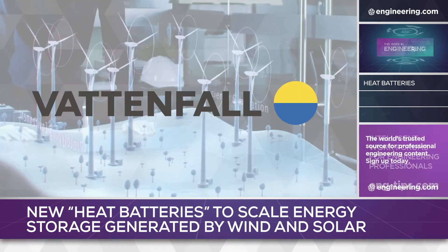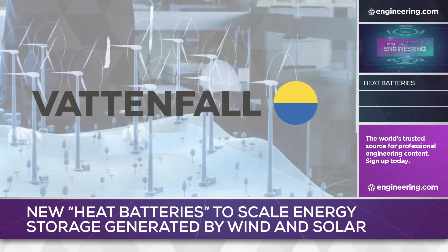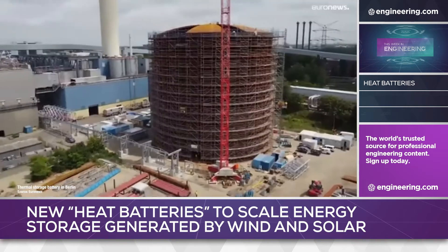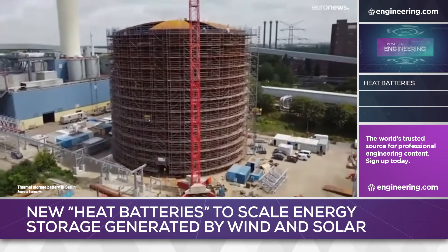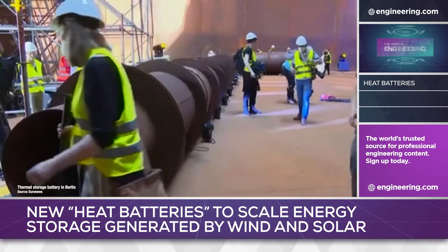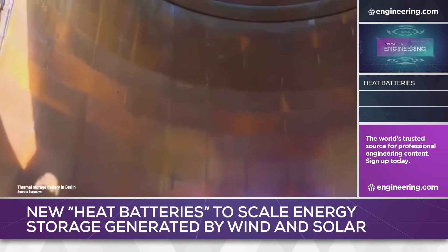Swedish alternate energy developer Vattenfall has announced a unique thermal storage battery in Berlin, Germany, that uses an insulation medium seen in every lunchbox: vacuum. Essentially a giant thermos bottle, the heat storage tank looks more like something out of an oil refinery than a battery, standing 45 meters tall — that's about 150 feet — and holding 56 million liters, or 15 million gallons, of hot water.